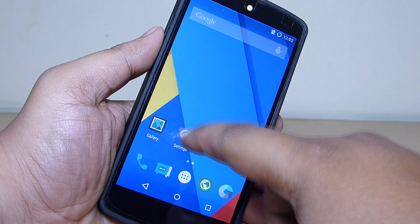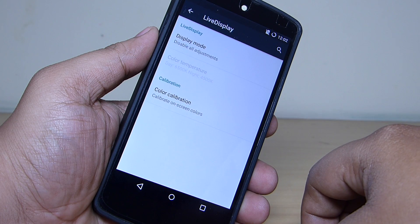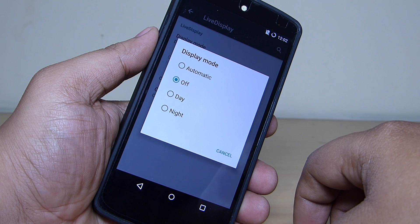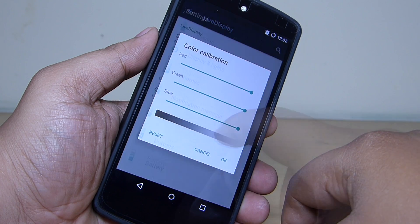When you go into your settings option and into your display option, you can see that live display has been added, which optimizes your screen based on time, and also your ambient display to improve readability and reduce eye strain. You can set your display mode according to your day, night, or even automatic. Color calibration is also present.